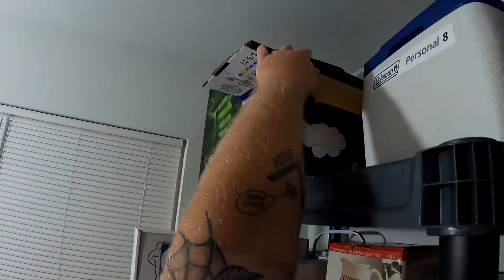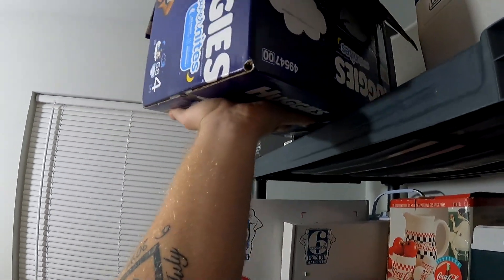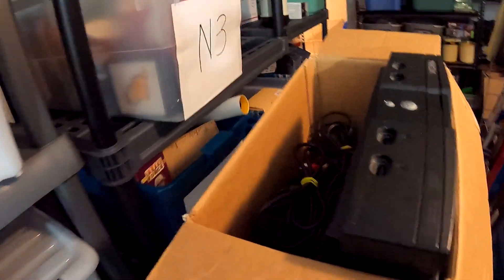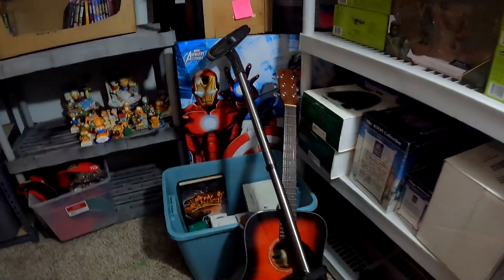We just listed this last night — it's an original Xbox with two controllers, all the hookups, but no games. This right here actually sold for $115 with free shipping and we got it for about $20.